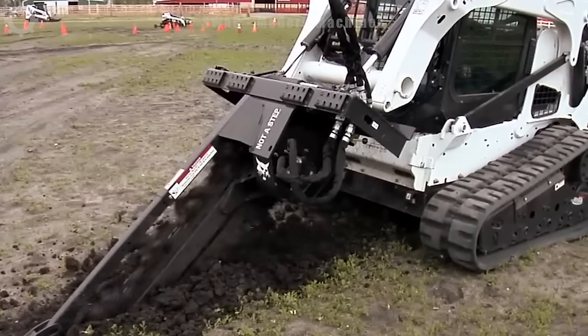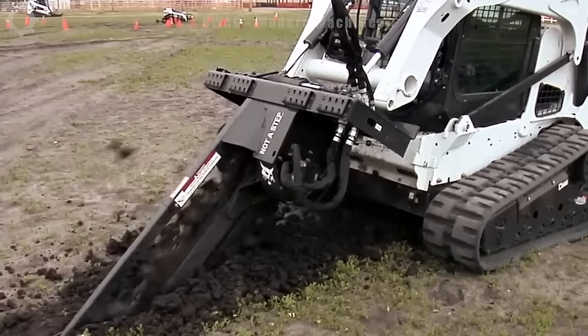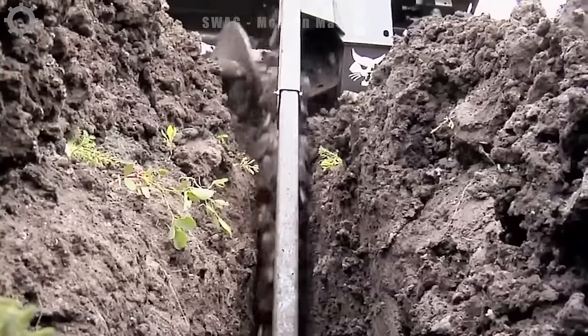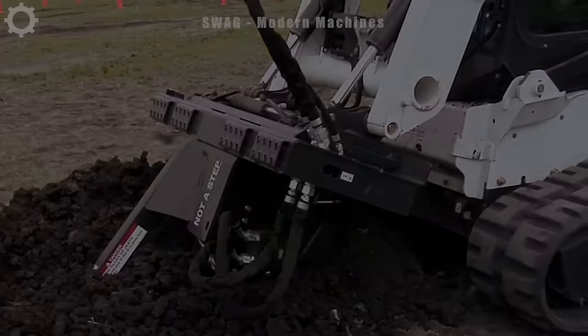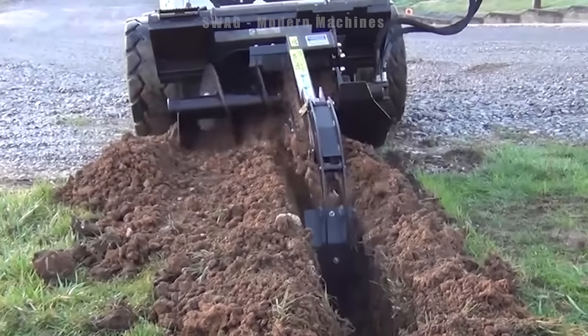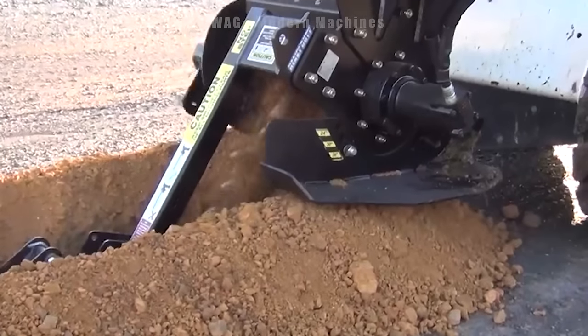This durable excavator with a 3 to 4 foot depth extended auger and self-adjusting crusher prevents dirt from returning. A flexible chain works from soil to rock, with depth controlled by an adjustable foot. Eaton motors provide high torque for class-leading digging performance.